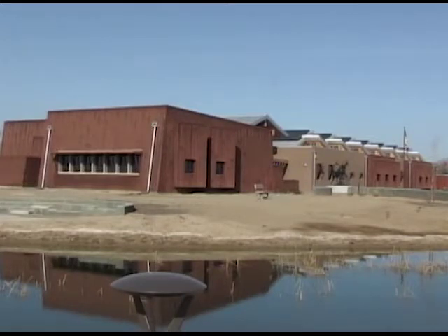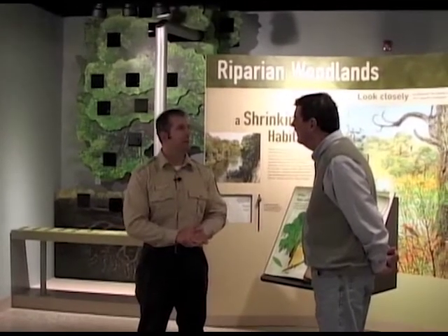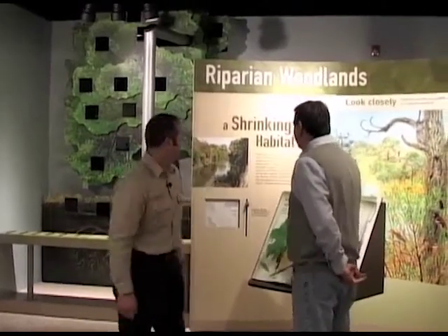There's a lot to do here aside from the visitor center. We have three auto tour routes where you can drive your car around and view the elk, waterfowl, and other water birds. We have nature trails, a fishing area. You can come have a picnic, and it's free. We really want to encourage more people to take advantage of this.